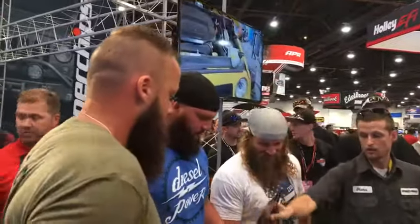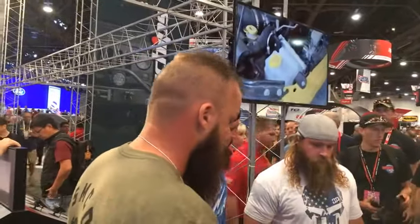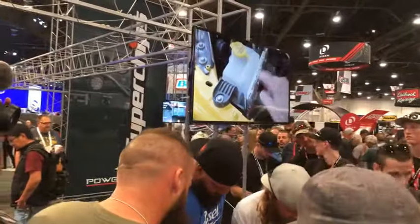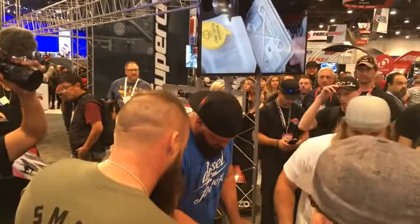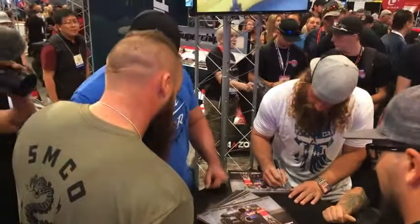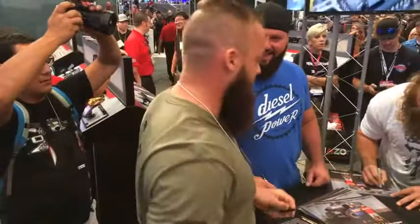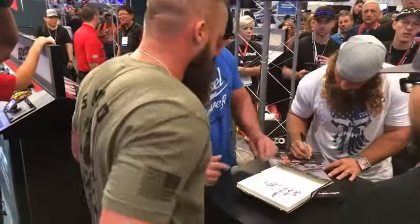Heavy D and Diesel Dave. If you're confused about who is who — Heavy D and Diesel Dave has the longer beard. I'm telling you, if he ever trims that thing, we're in big trouble. Thousands and thousands of people are gathered at the Powertech booth to meet these two stars of Diesel Brothers on the Discovery Network, including Velocity Channel.